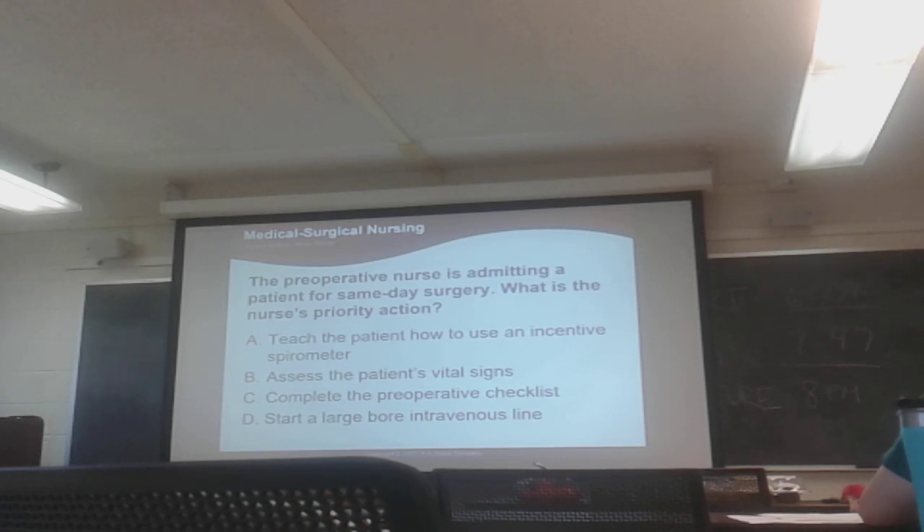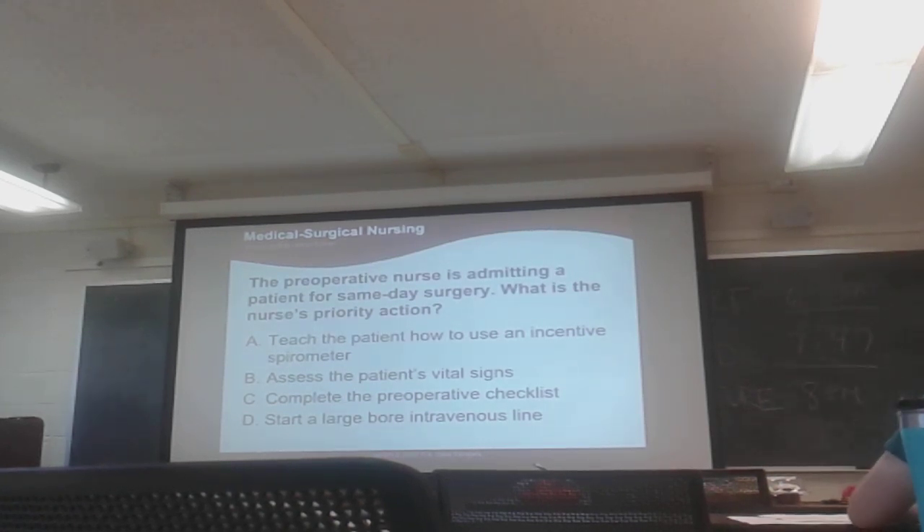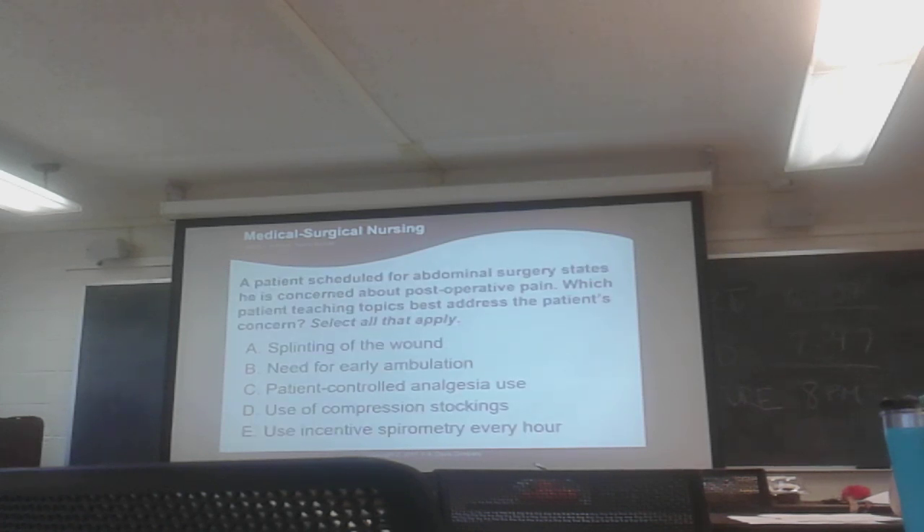Everything that patients are going to need to know post-operatively needs to be taught pre-operatively, because post-operatively they might be drowsy, in pain, or looping. A lot of teaching — all of the teaching — should be done pre-operatively in order for them to comply with what needs to be done post-op.